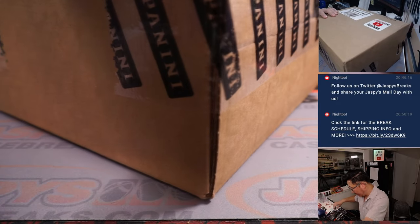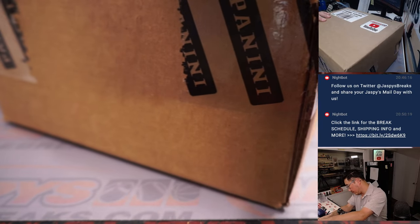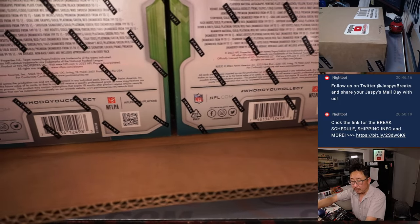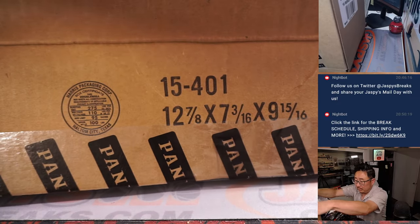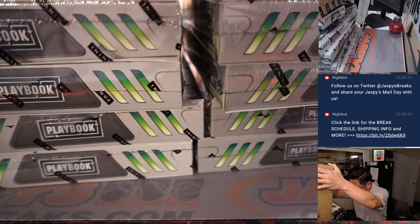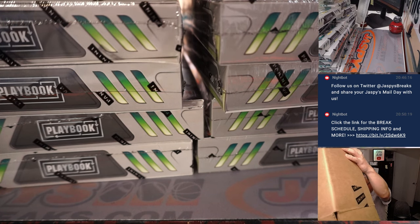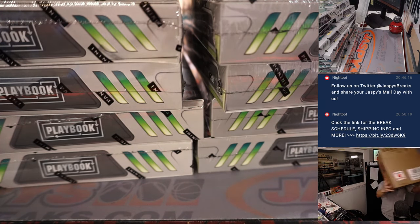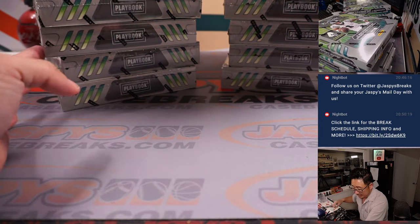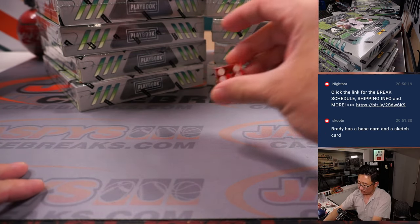Alright, Playbook 16 box case. Let's pop this open here. We've got a stack of eight on each side, so we're going to roll the die. One, two, three for the left side. Four, five, six for the right side.